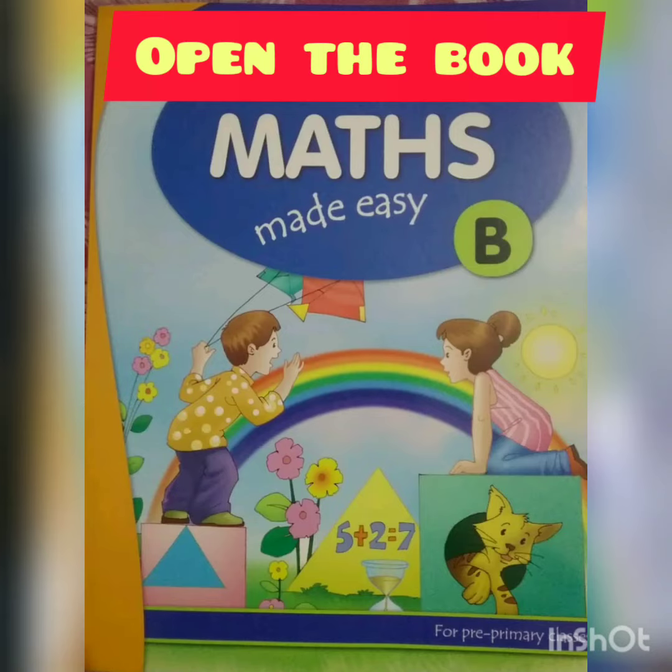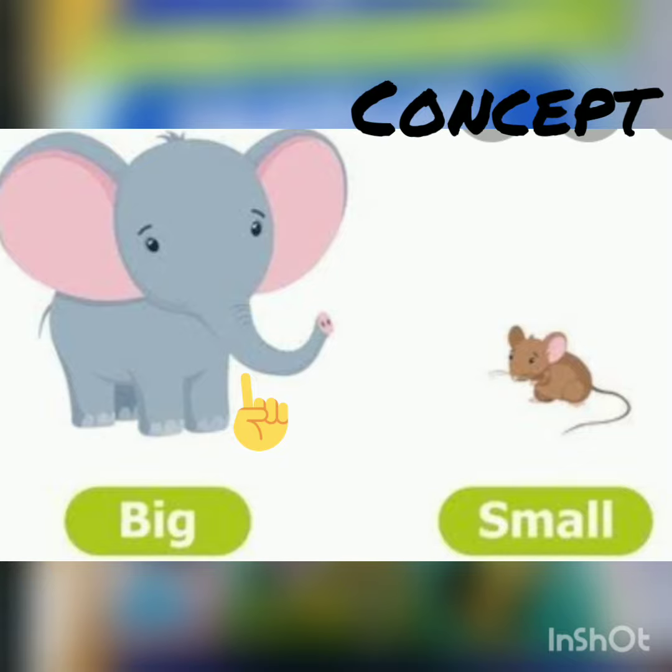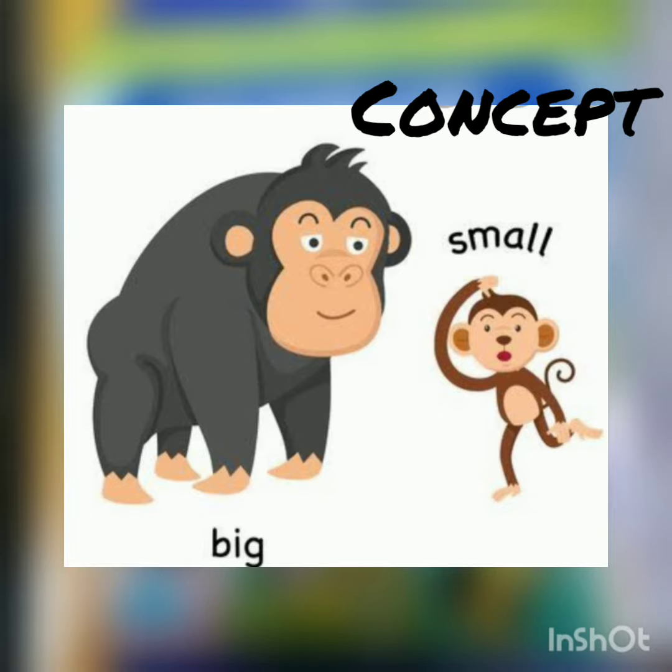Maths Made Easy. Open page number 4. The elephant is big and the rat is small. The chimpanzee is big and the monkey is small.